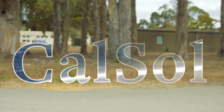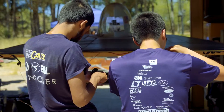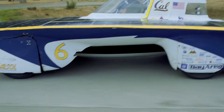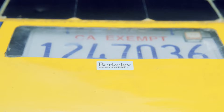CalSol is the UC Berkeley solar vehicle team. It's a group of primarily undergraduate students that designs, builds, tests, and races solar vehicles. These are street legal vehicles that will go on actual highways. We have license plates for them.